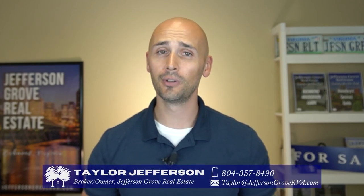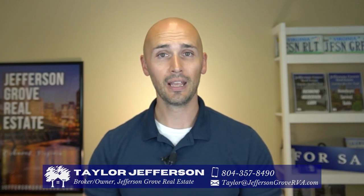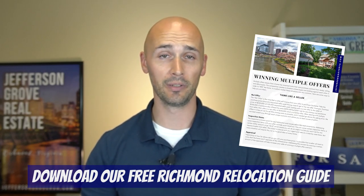I've got maps, road footage, aerial video, and tons of information for you, so be sure to stay to the end so you don't miss any of it. If this is your first time to our channel, welcome. I'm Taylor Jefferson and I own and operate Jefferson Grove Real Estate. We've helped countless families move to Richmond, and if you're thinking of doing the same, be sure to download our free Richmond Relocation Guide. The link is in the comments below and on our banner image on YouTube.